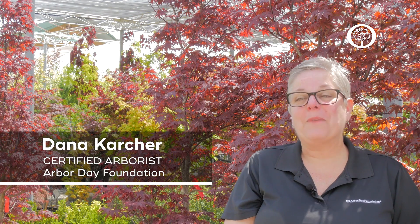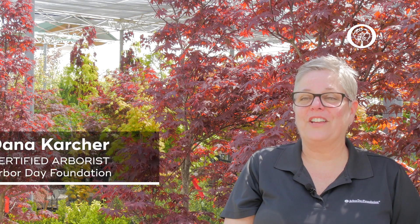Hi, my name is Dana Karcher and I'm a certified arborist with the Arbor Day Foundation, and today we're going to talk about how to choose a nursery tree.